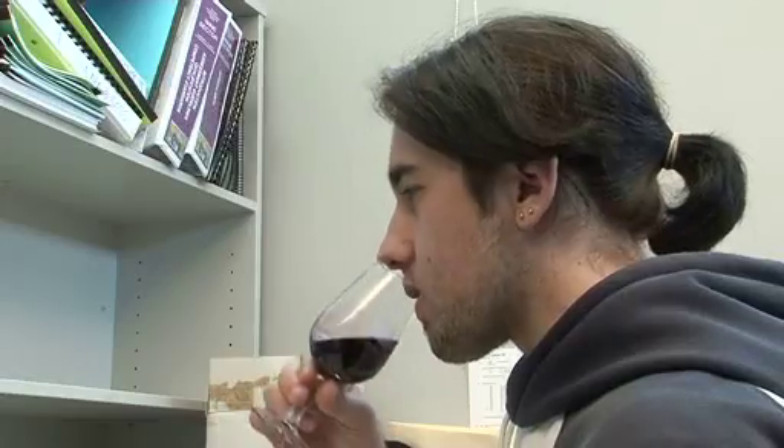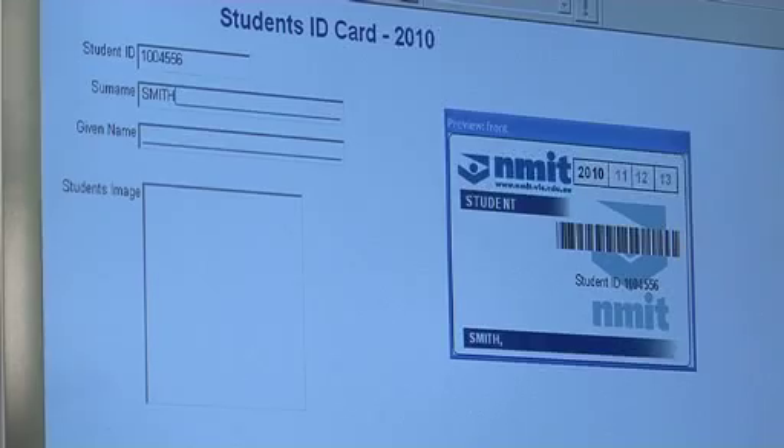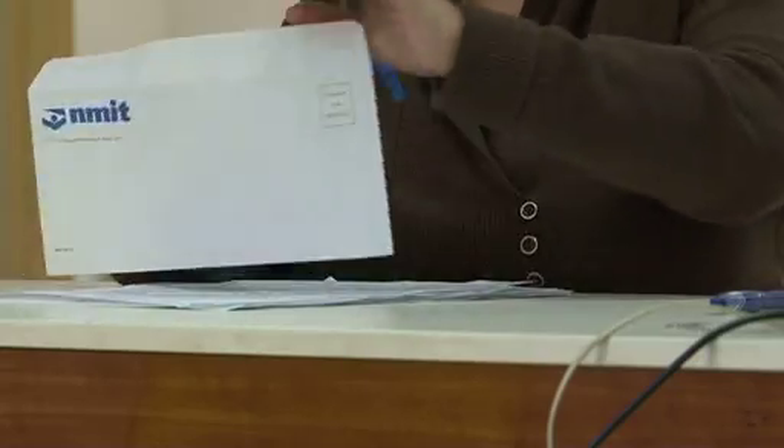Flexible Delivery students are given all the basic items of any NMIT student. For example, your NMIT library and student card is sent to you by mail. The Flexible Delivery program allows students to study the Bachelor of Viticulture and Winemaking without the necessity to turn up to class on campus each week, by providing their lectures and tutorials online and their practical sessions in a convenient block format in the middle of the year.